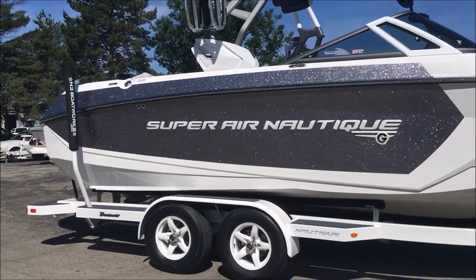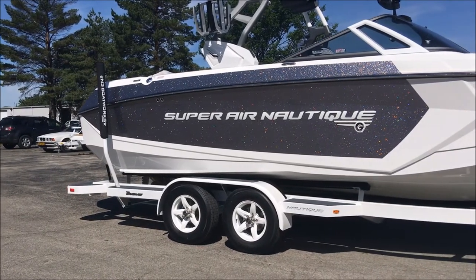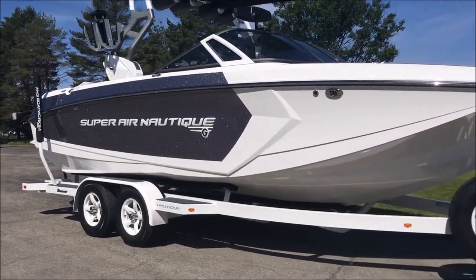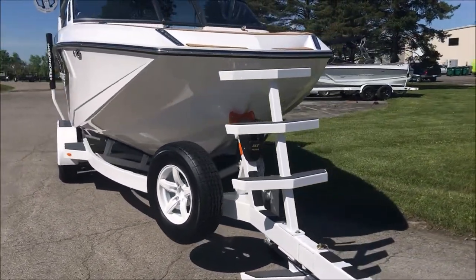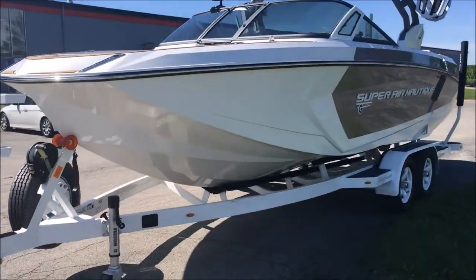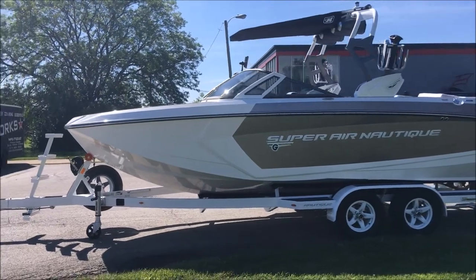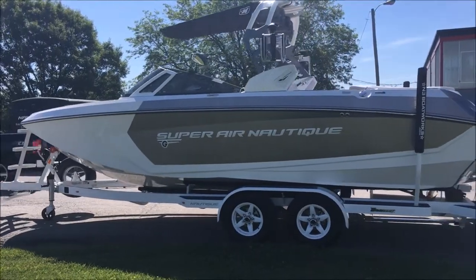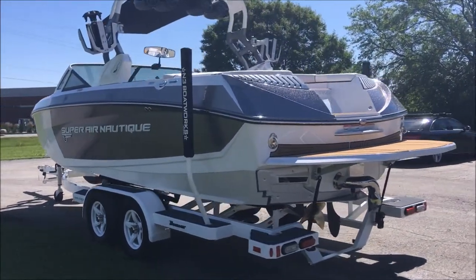You're also going to see the white Chromax letters — Super Air Nautique logo — new for 2017. Sitting on a tandem axle Boatmate trailer with five-spoke wheels and a white matching spare tire. Bow ladder up front. This thing looks awesome. Around the far side, we went and did 35% window tint on the windshield.